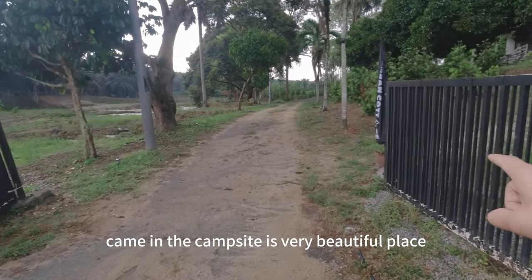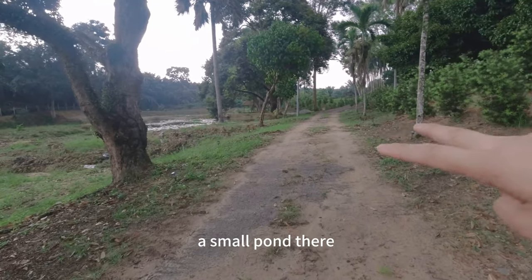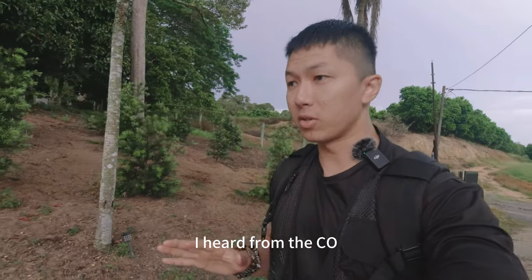Just go straight and then you'll see this campsite, this door. You come in to the campsite — it's a very beautiful place. There are two small ponds here.